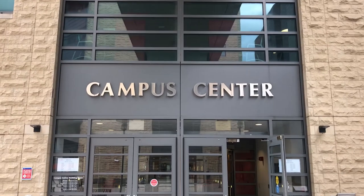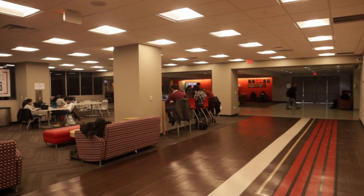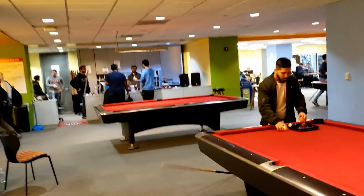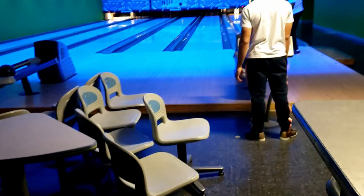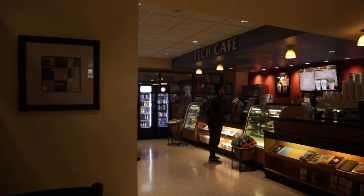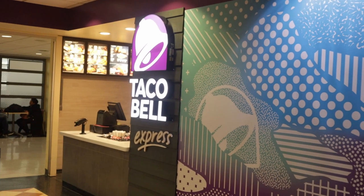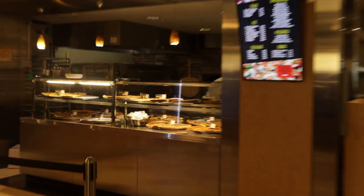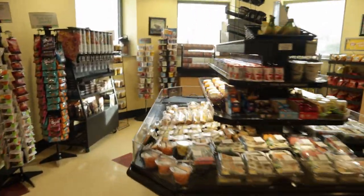Next up is the Campus Center. Chances are, if you're part of a club, organization, or just want to socialize on campus, you're going to find yourself here. On the bottom floor, we have a game room which has pool, ping pong, video games, and bowling. The ground floor is mostly food options — there's Taco Bell, make-your-own sandwich, a cafe, pizza, and a little mini convenience store, which is really convenient.